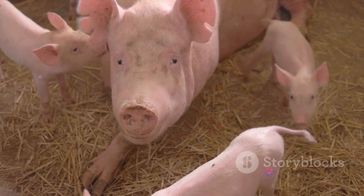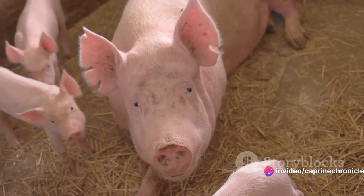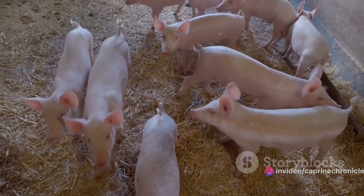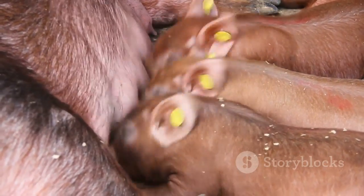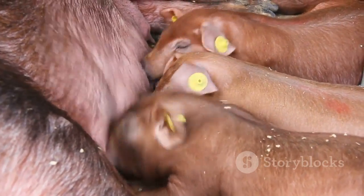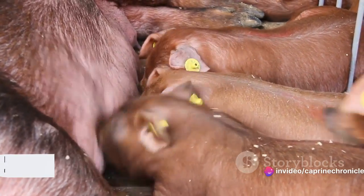This selection process doesn't merely pick out the best of the bunch — it serves a greater purpose, shaping the future of pig production. The selected pigs will sire the next generation, a generation better equipped to meet the evolving demands of the industry. In essence, the selection process is a calculated strategy to breed only the best.